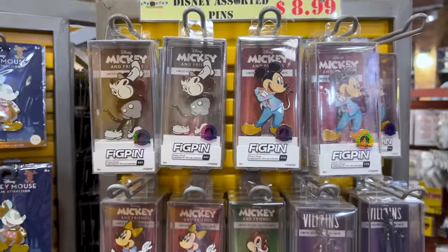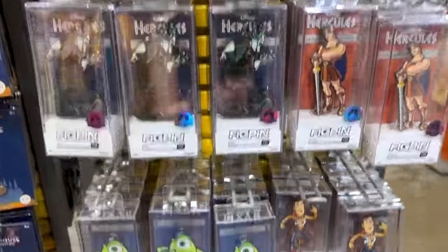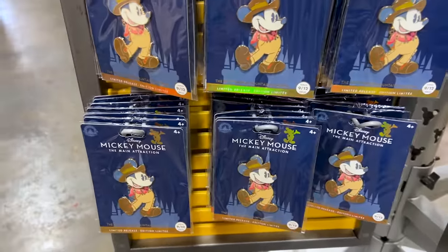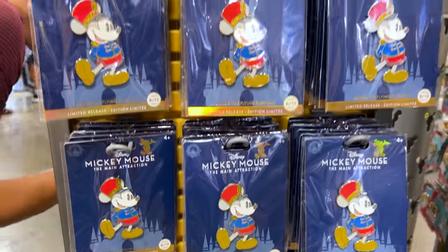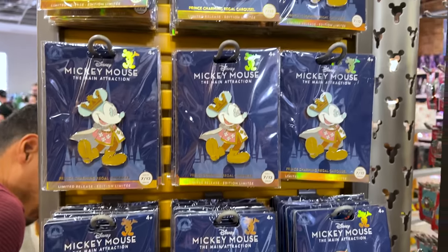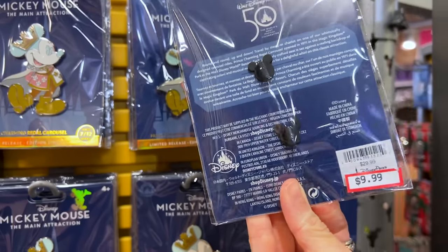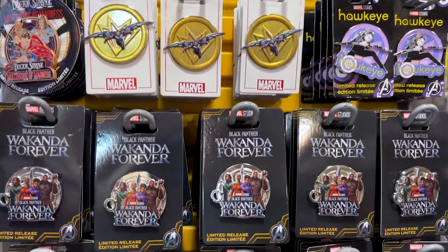They still have flake pins here for $9, which is really nice. Over here they also have from the Main Attraction Series — Thunder Mountain, Dumbo, and the Carousel. These are $10 down from $30. So many marble pins.